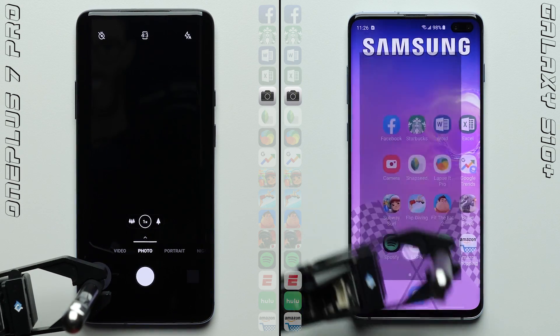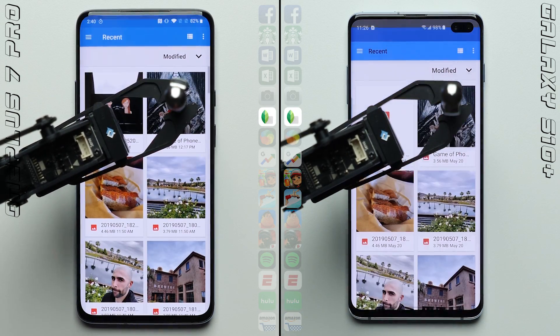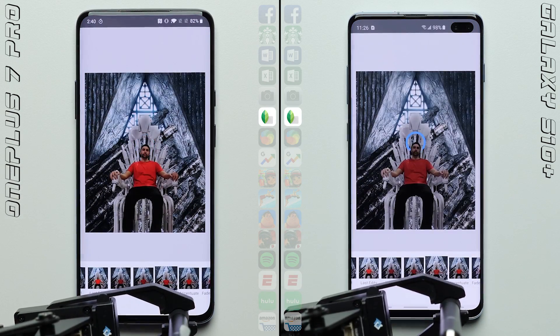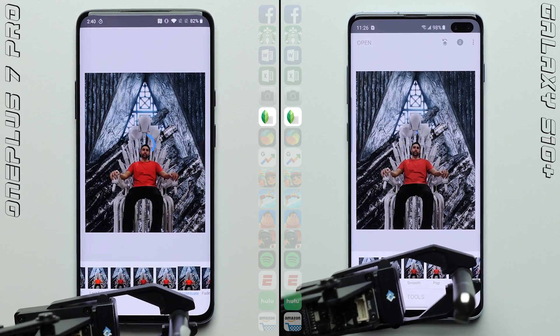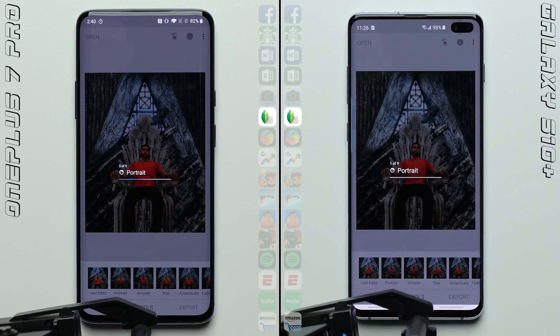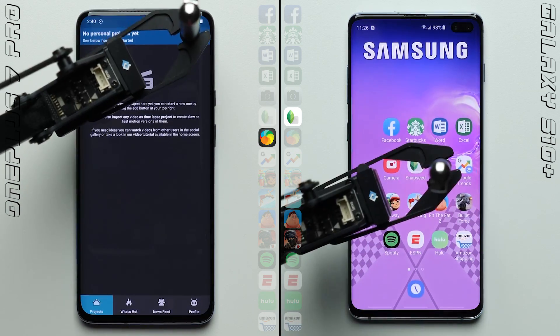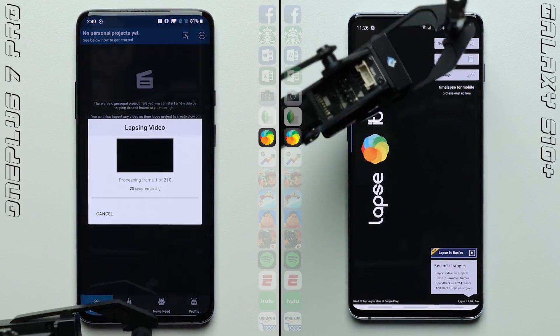The phones perform roughly the same through Excel, and despite its pop-up selfie cam, the OnePlus didn't give up too much ground in the camera test. Here in Snapseed, we've made things a little more intensive this time around, adding not one but two different filters to the same exact photo, where the OnePlus 7 Pro is able to complete the task at a faster rate.